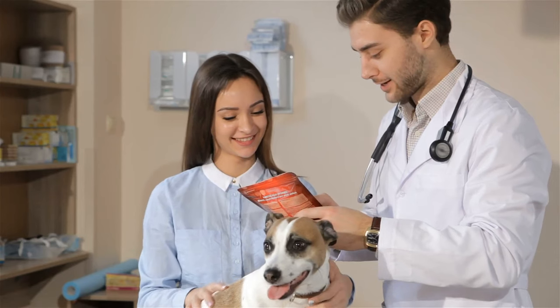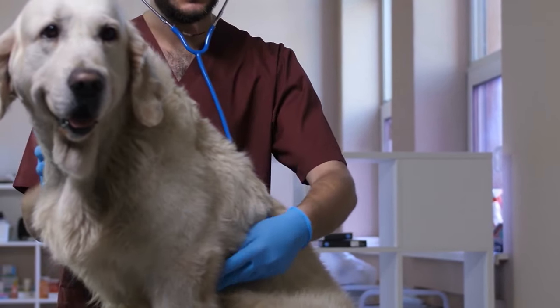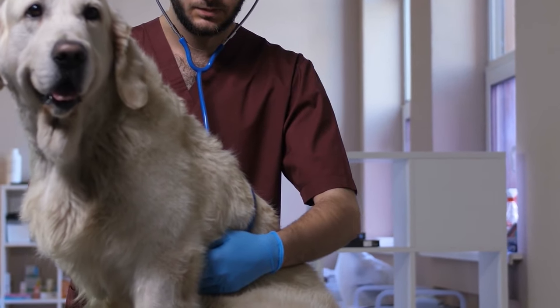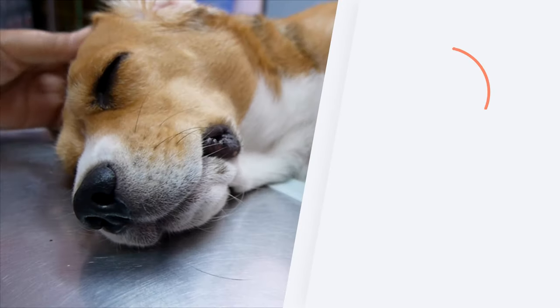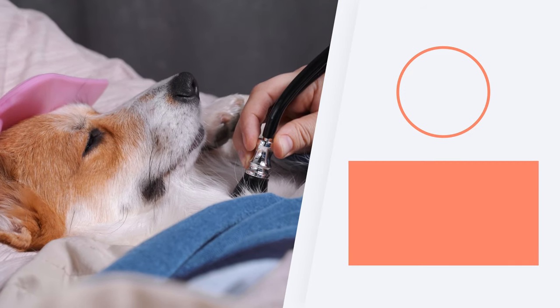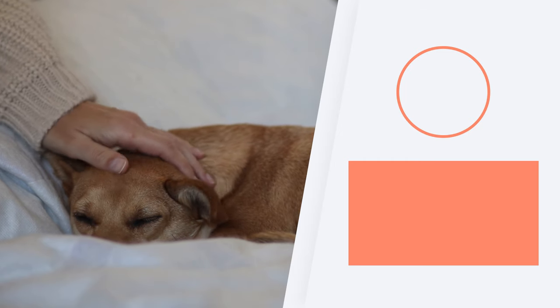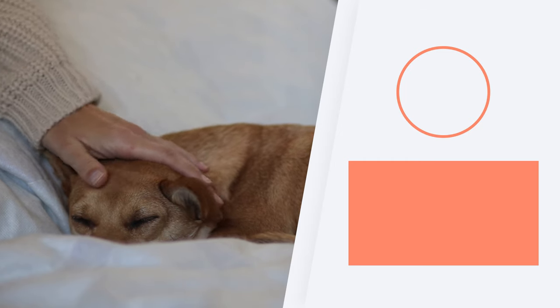If your dog is a carrier, you can start treatment early. Finally, sterilisation of males and females is recommended since sexual and mother-to-child transmission of this disease is possible. If you want to learn more about diseases in dogs and veterinary advice, don't miss the playlist we share here. If you have experience with this disease, please share in the comments to help other guardians.